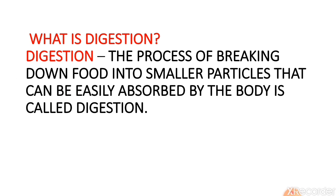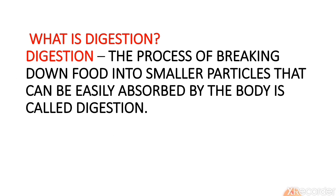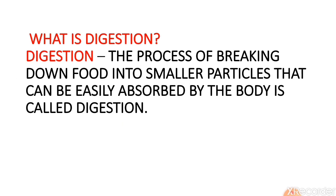What is digestion? Digestion is a process of breaking down food into smaller particles that can be easily absorbed by the body. In digestion, complex food gets converted into simpler food so that our body can absorb it for energy.